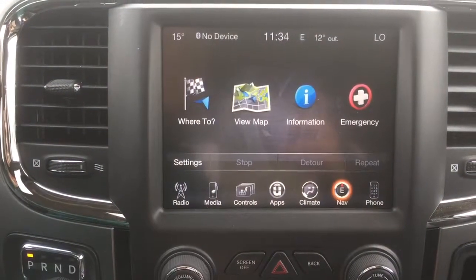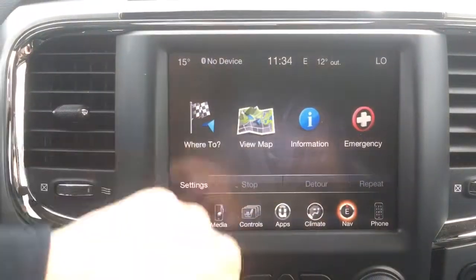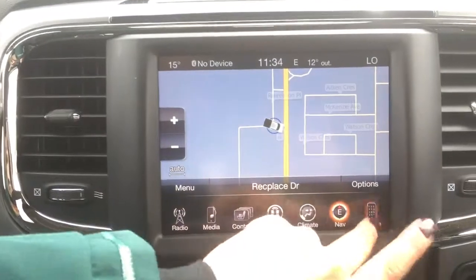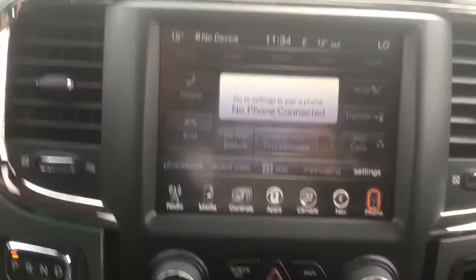GPS navigation, so you never have to use your phone — no big tickets from police officers pulling you over, just having it nice and big on the display screen. We also have your phone hooking up with Bluetooth, again being very safe that way.